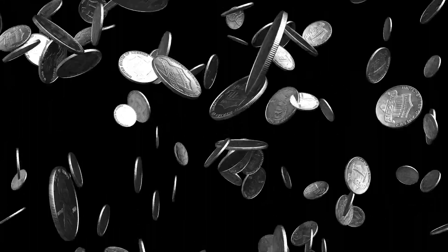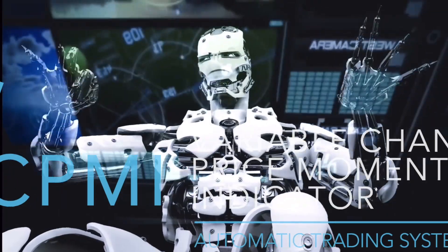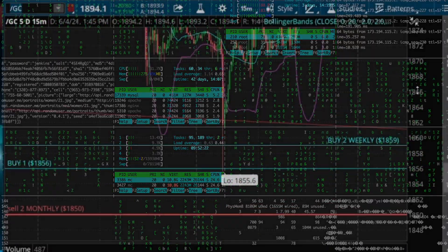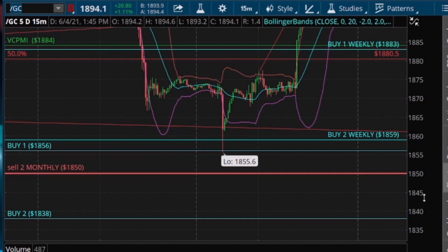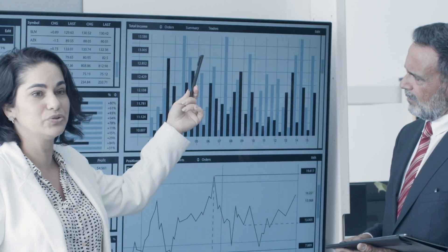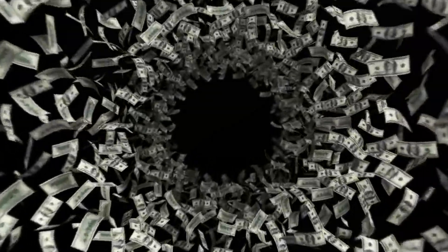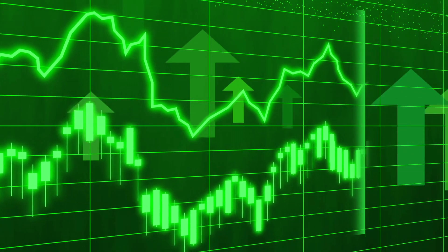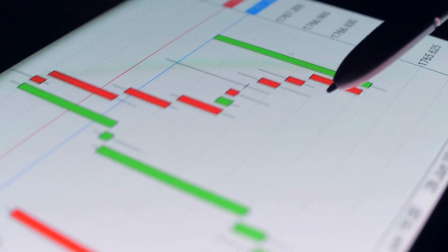Deep dive into VC PMI features. With a track record of delivering 90% to 95% probabilities, the VC PMI caters to day traders, swing traders, and position traders across commodities, stocks, indices, and more. At its core lies the principle of reversion to the mean, seamlessly integrating methodologies like Elliott Wave Counts, Fibonacci Numbers, and Vortex Mathematics for exceptional accuracy.